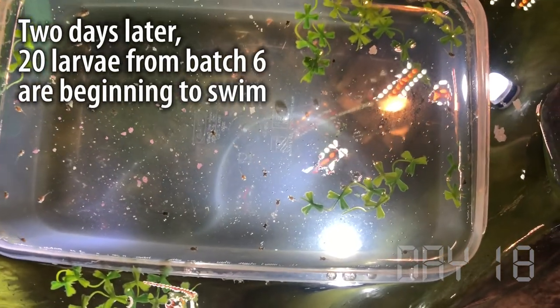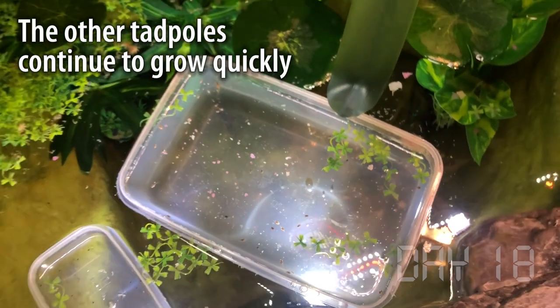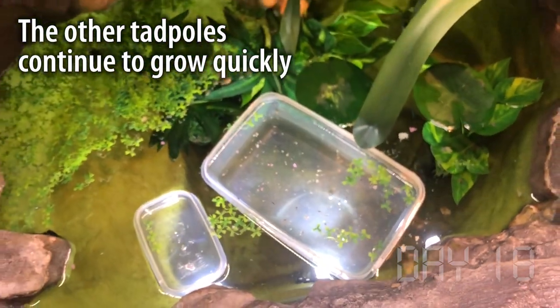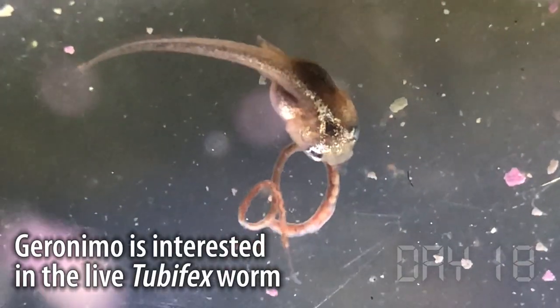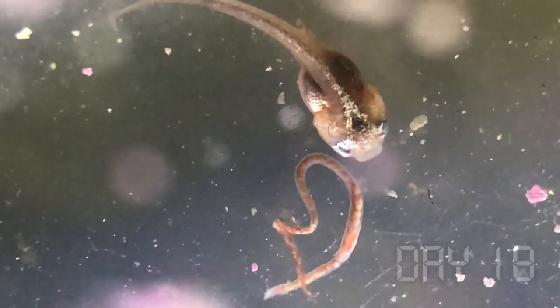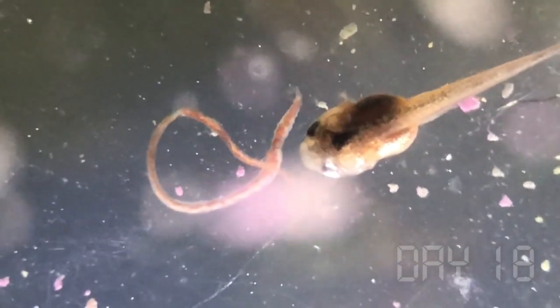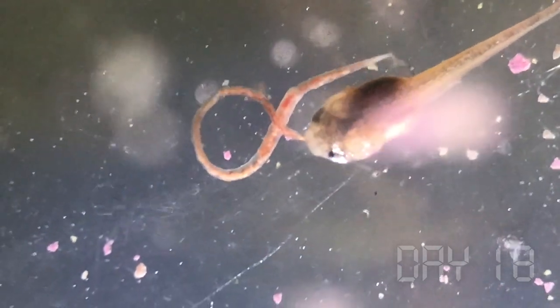But keeping in mind that I expected no larvae to survive at all, I'm extremely proud of how things are going so far. Just a couple of days later, batch six larvae are up and swimming and there are no more losses at all. In fact, I start offering tube worm. Geronimo is getting so big and is definitely interested in the worms, but he just doesn't seem to know what to do with them yet — a bit like how things were in the beginning when Geronimo was very interested in the artemia but didn't seem to know how to hunt them correctly.